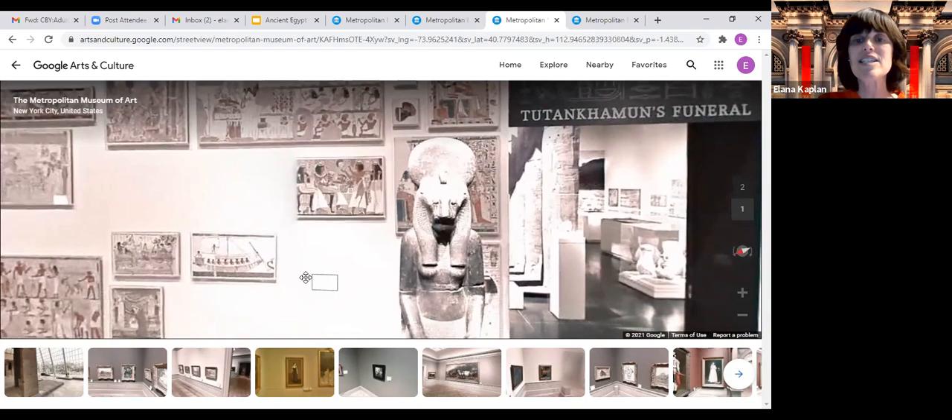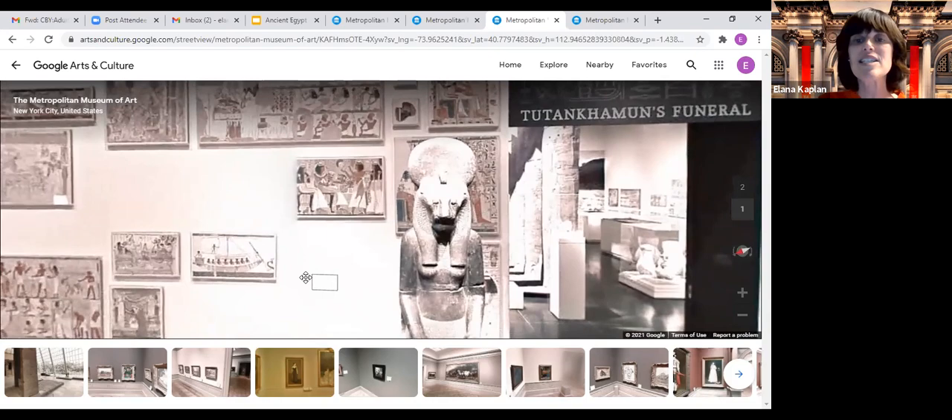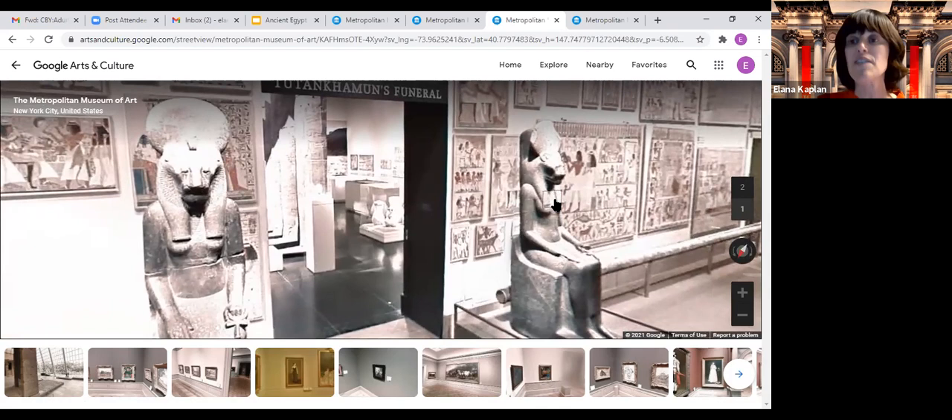Getting back to these paintings — just to point out an art history fact about them: they painted people in profile. You only see half of the face, but sculptures were done fully frontal. So sculptures show the full face, but paintings show only the side view, a profile view. I wanted to show you these paintings to give you an idea of what life was like in ancient Egypt. If you spend time in this hallway, you can imagine what life was like.